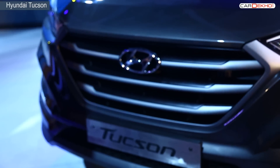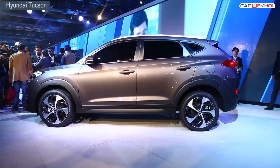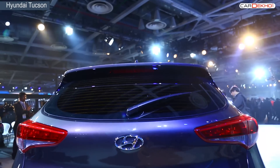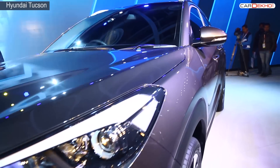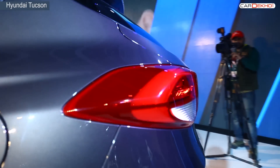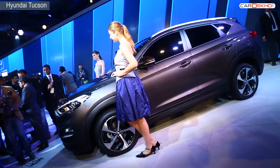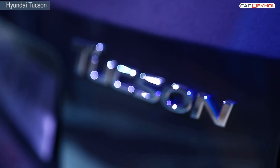Another SUV to watch out for is the Hyundai Tucson. The Tucson will bridge the gap between the Creta and Santa Fe in India. With looks inspired by the Santa Fe, the Tucson will craft its way with the company's new design philosophy — featuring a hexagonal grille, stretched out lamps, well-designed fog lamps, and a swooping roofline, making it a showstopper at the Expo. The Tucson will be launched this festive season and offered with both petrol and diesel motor options.